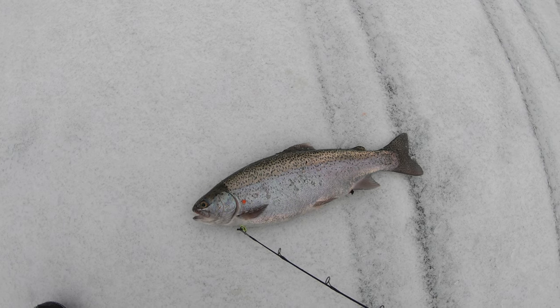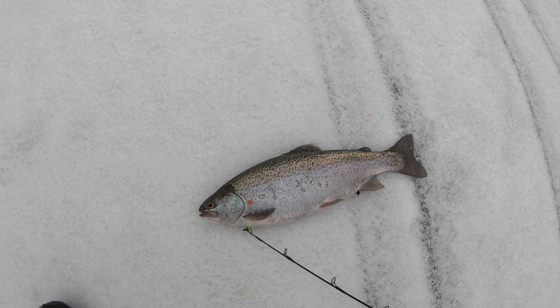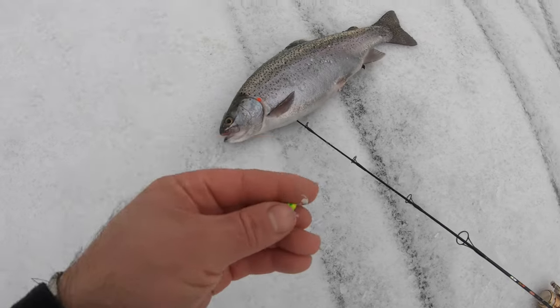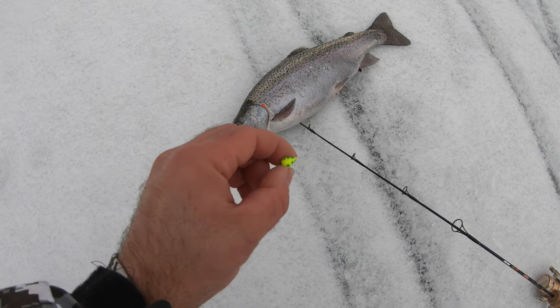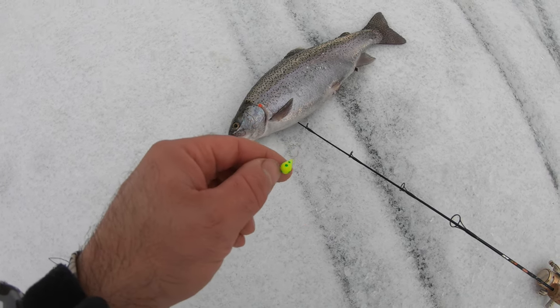They stocked the triploids in here so they get super fat — it's probably about a 14-incher. Since they all die I'm just gonna keep my limit of five and catch and release the rest. Just caught it on a Circle Tackle tungsten jig, chartreuse, seven millimeter size — it's one of my favorites. Great for trout, has a little bigger hook gap and a bigger hook.